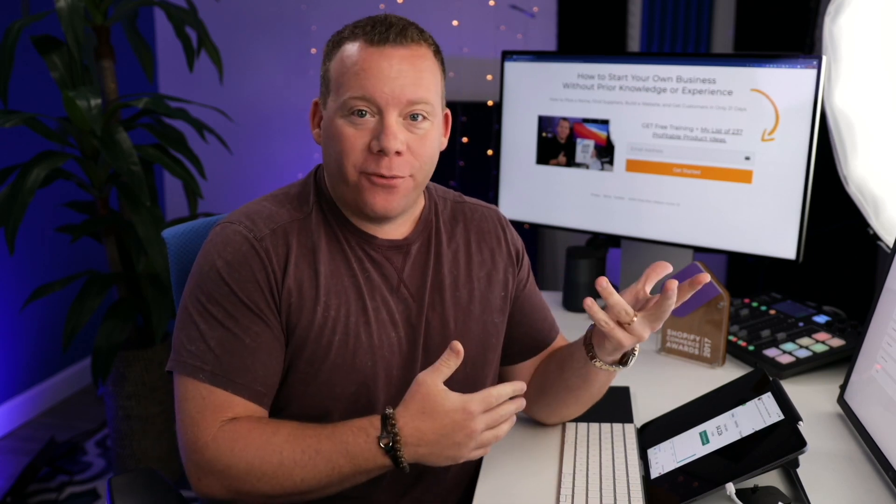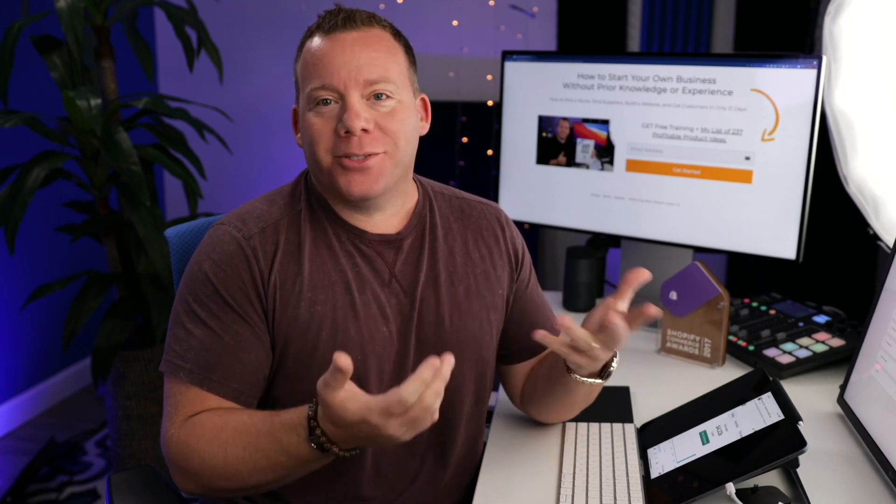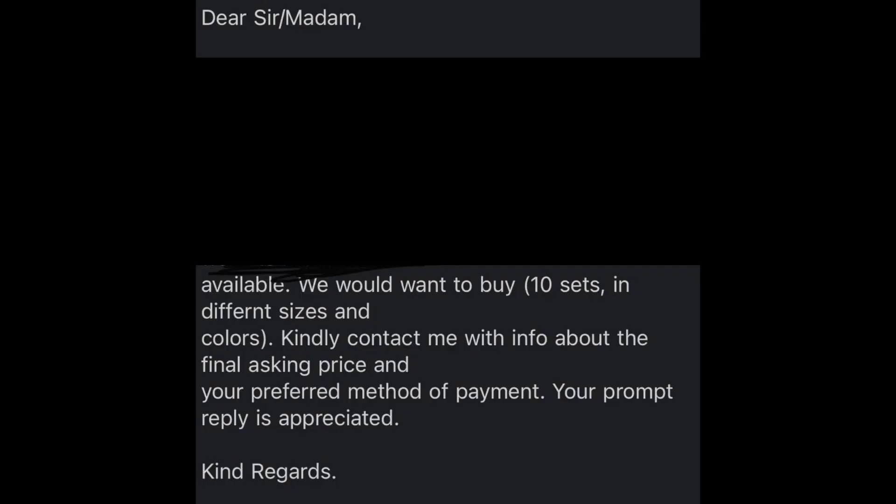The second most common type of fraud on Shopify is what I'll refer to as email fraud. The way this works is you'll receive an email at your store's email address, or somebody will submit a message through your contact form saying something like: 'Dear sir or madame, I'm interested in buying the most expensive item on your store, or I'm interested in buying 50 pieces of item XYZ. Please respond with your pricing and how you can accept payment.' Something vague like that — something that doesn't need to be asked, because the person can already see the price and payment methods on your website.